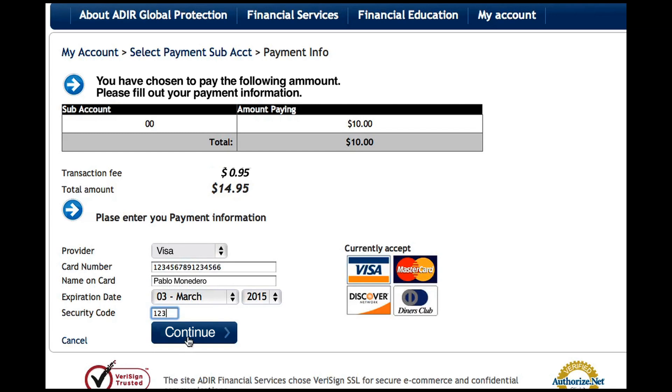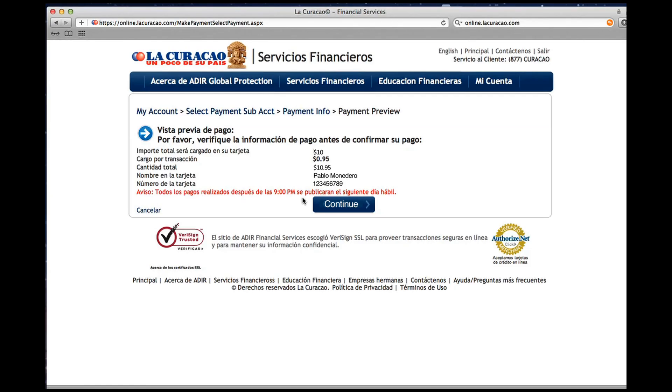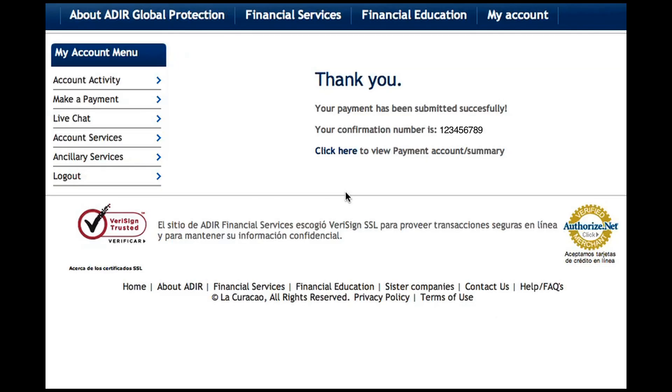Press Continue to register your payment, and once approved, you will receive a transaction confirmation. This confirmation number will also be sent to your primary email address. For the next step, you can check your account.